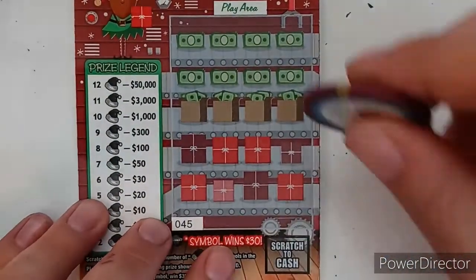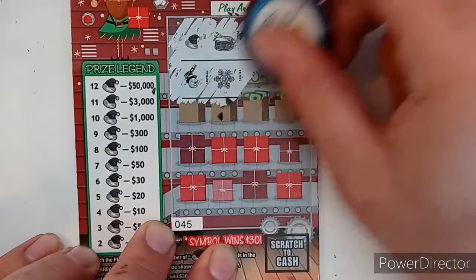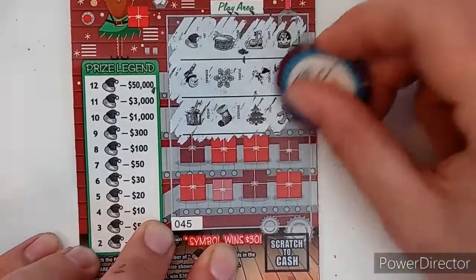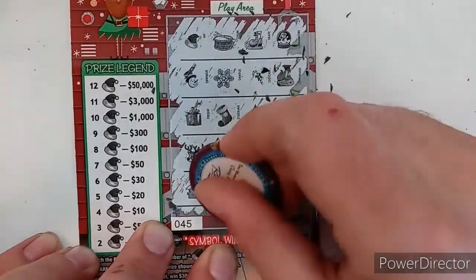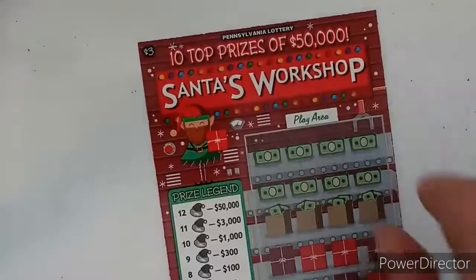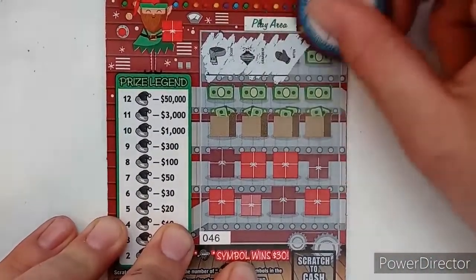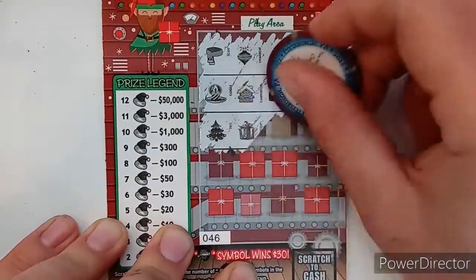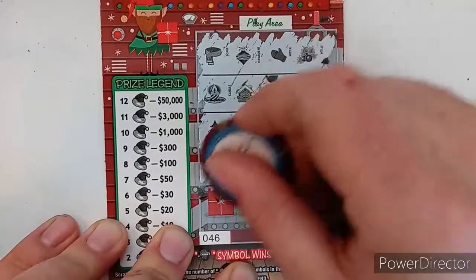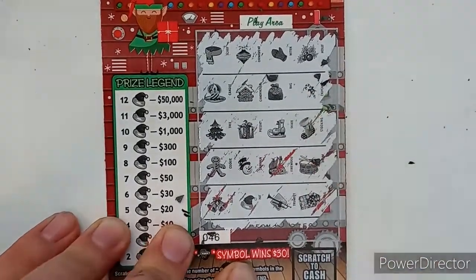We got two left. Ticket 45 — there's one early, but yeah, a little too early — no winner on that one. Last of the three-dollar Santa's Workshop, ticket 46 — pretty glad we got that ten-dollar winner though — and just one hat, so no winner on that one.